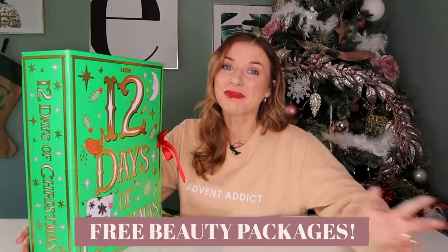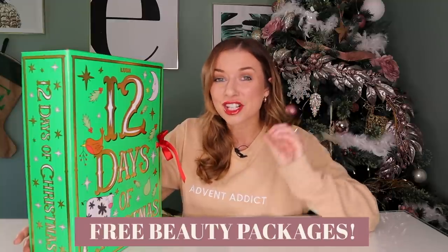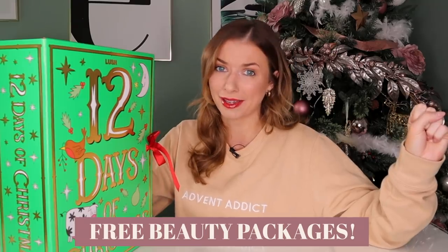Before I unbox this beauty, don't forget to sign up to the Darling Is Yours mailing list. Link is down below. I shall be dropping the free beauty packages so soon, next week, just to give you a heads up. So sign up to the mailing list if you want to get your hands on a free beauty package.